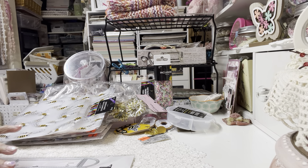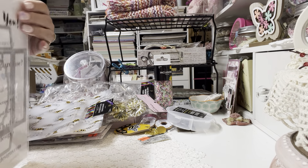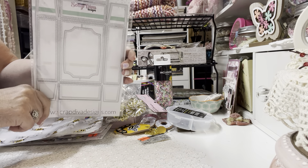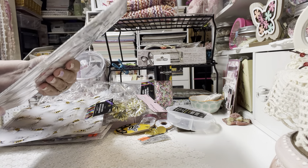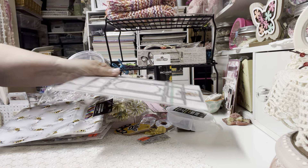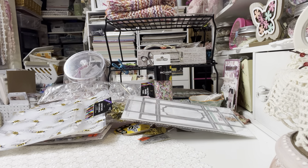When I got home, my order from Scrap Diva had arrived. I picked up this large mailer box from her because I make dimensional cards and I sell my cards at a little boutique, so a lot of times I need something for packaging a dimensional card. This next bag is just a mix of things so I'll just show them as I pull them out.